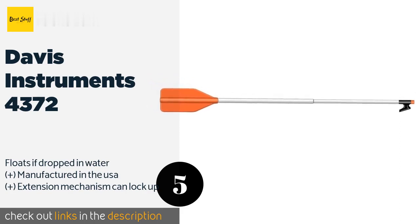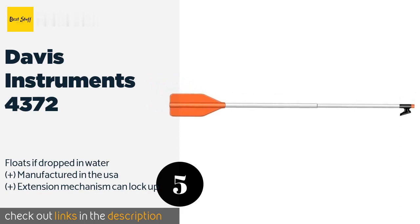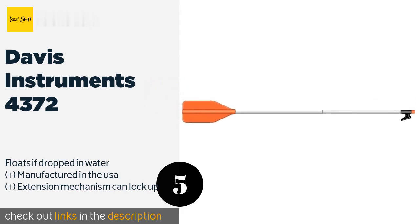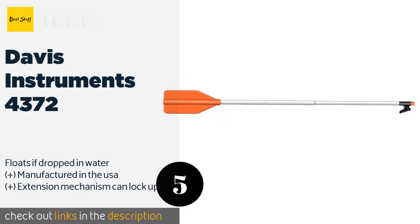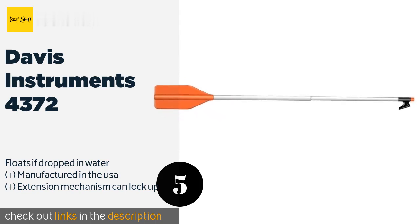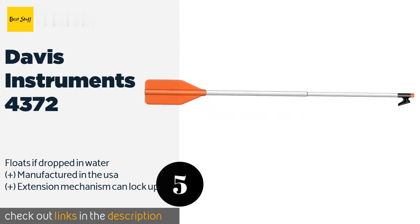The next one is the Davis Instruments 4372. The Davis Instruments 4372 can come in handy during an emergency when getting a raft or dinghy hooked up quickly is important. With its eye-catching orange color, it can double as a signaling device if you're in need of help. This product is available on Amazon for $29. Check out the link in the YouTube description below.